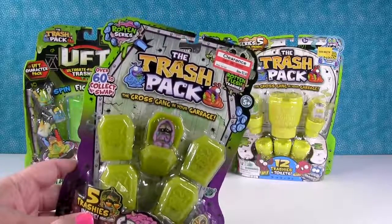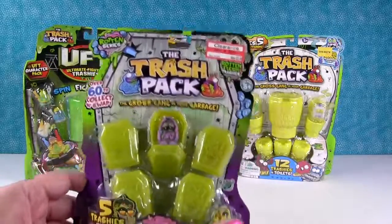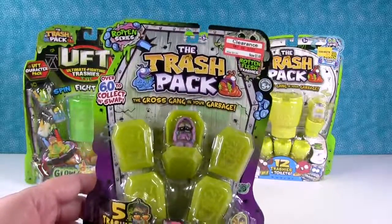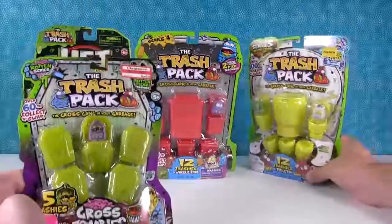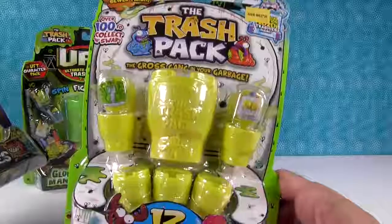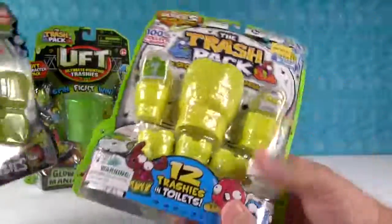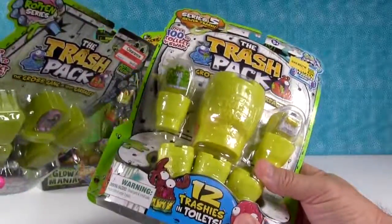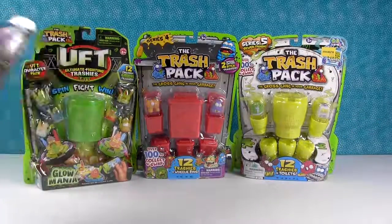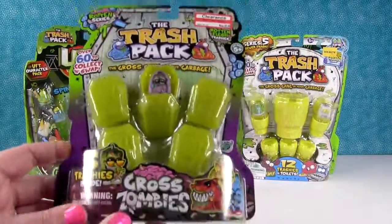We love Trash Pack and we have covered Trash Pack since the beginning of our channel. These were made by Moose Toys and you can't buy them in stores anymore, but we were cleaning out our toy room and found a whole box full. So for all of you that have been asking for more Trash Pack, you're in luck. You can sometimes find them at outlet stores like Five Below or Ollie's Bargain Outlet.